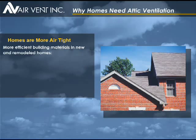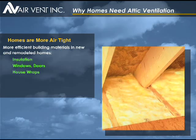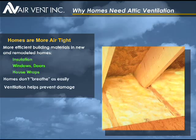Today's homes are more airtight than in the past because of the increased use of insulation, more energy-efficient windows and doors, and house wraps. Consequently, homes don't breathe as easily, making attic ventilation more important than ever.